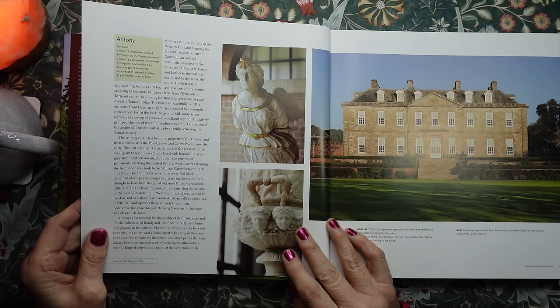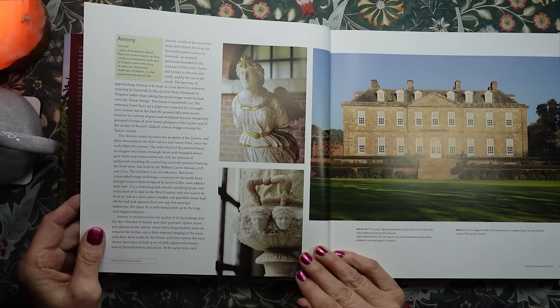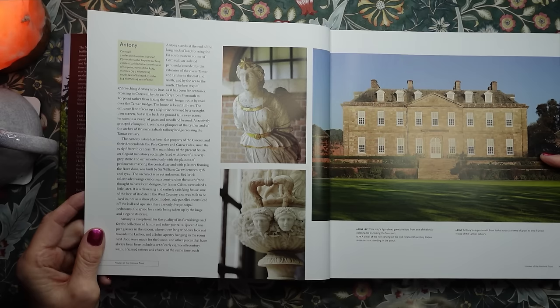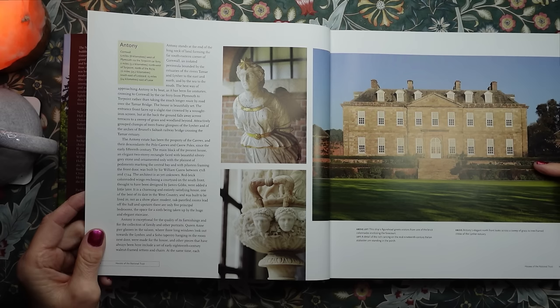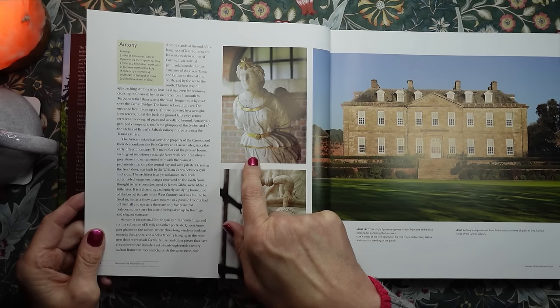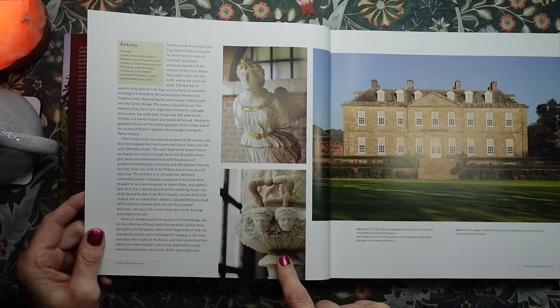This house is called Antony and it is in Cornwall. Antony's elegant north front looks across a sweep of grass to tree-framed vistas of the Lynher Estuary. On the top left is a ship's figurehead which greets visitors from one of the brick colonnades enclosing the forecourt. And below, a detail of the ridge carving on the mid-19th century Italian alabaster urn standing in the porch.